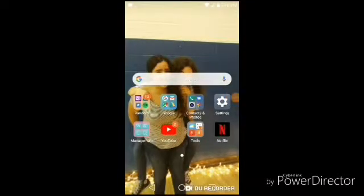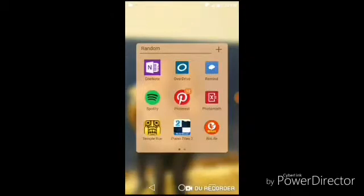Hey, what's up you guys? It's Emily and today I will be doing a 'what's in my phone' video. I'm going to start by showing you guys what is in all of my folders. I keep most things in folders because I like it to be nice and neat and organized.